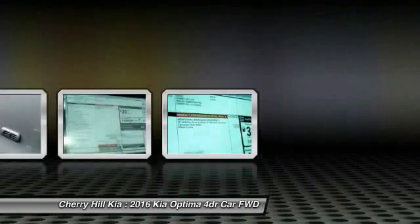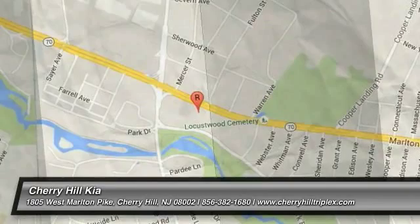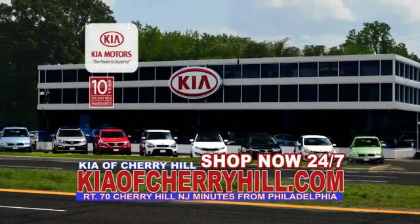Searching for a dependable vehicle that looks great too? You found it! So stop in today! See great deals on nearly 500 new Kias at KiaofCherryHill.com. Shop now, 24-7, KiaofCherryHill.com.